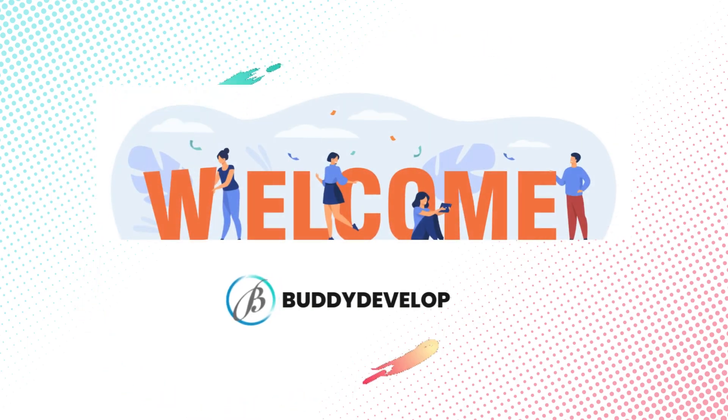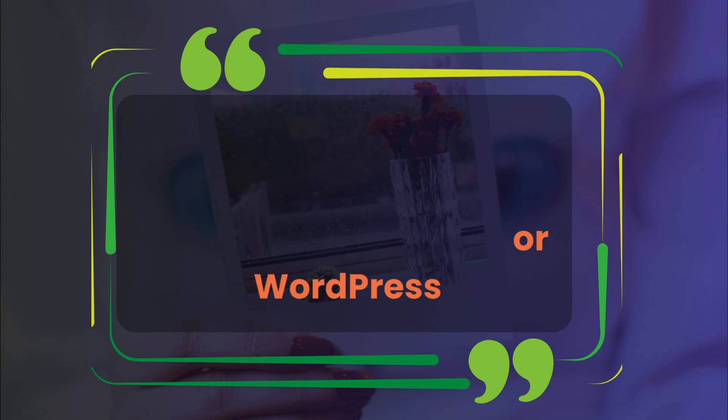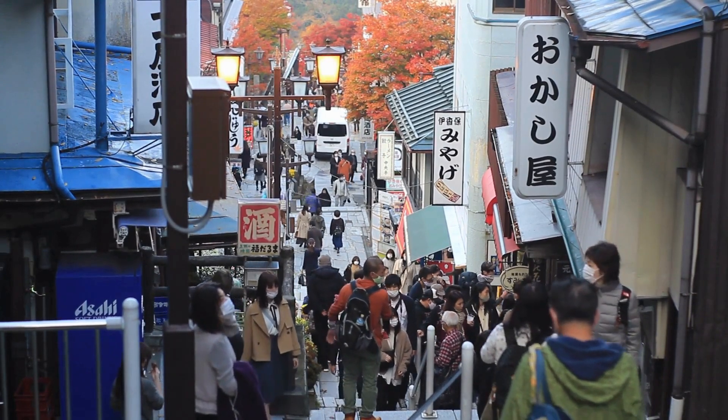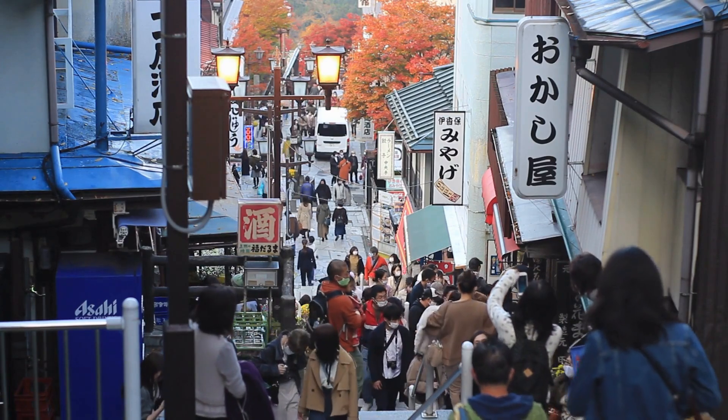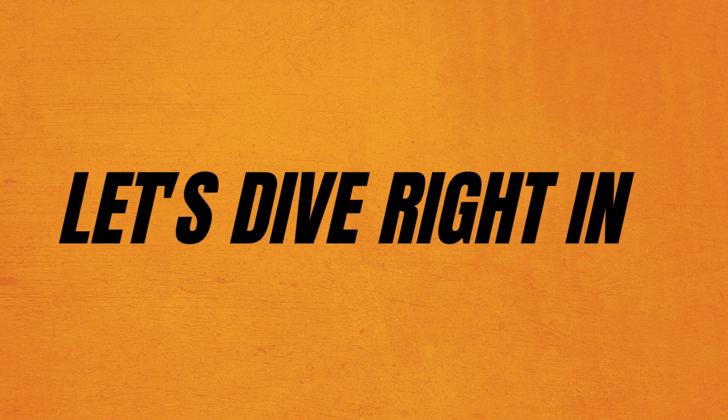Hey everyone! Welcome back to BudDevelopers. I am Naveen. Today we're exploring the top 5 WooCommerce multi-vendor plugins for WordPress. If you're looking to create a marketplace where multiple vendors can sell their products, these plugins are a must-have. Let's dive right in.